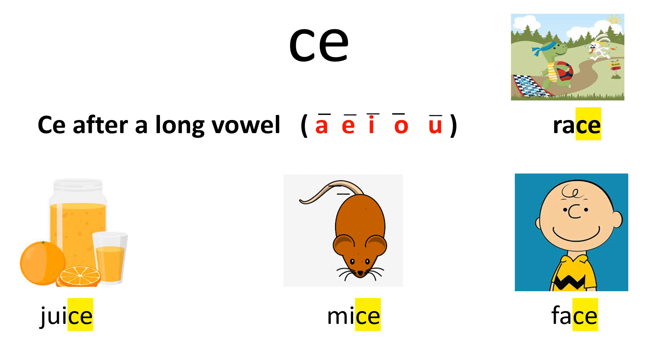When a word has the final sound S, it is spelled with the following rule: CE after a long vowel — A, E, I, O, U.